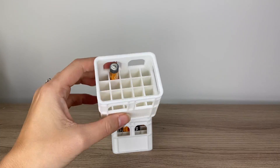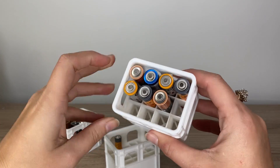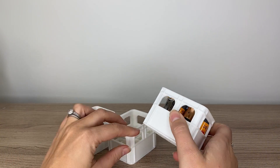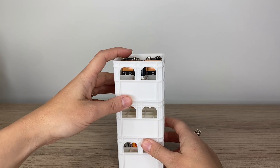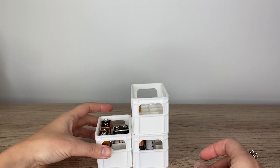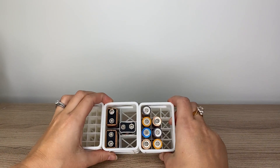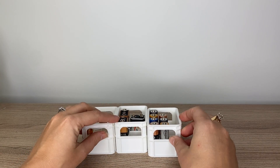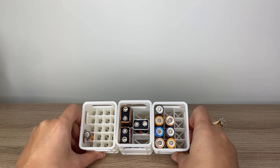These stackable battery crates are super helpful for organizing your batteries. They have a whole bunch of different variations for your AAA, AA, 9 volts, and more. They stack up nicely, which is great for storage. There's also a tray that you can 3D print to put them all organized together. I think these would sell really well for those who want to organize their batteries.